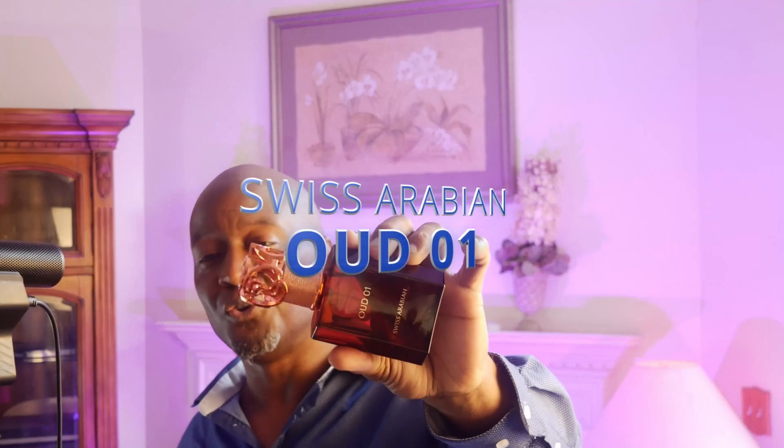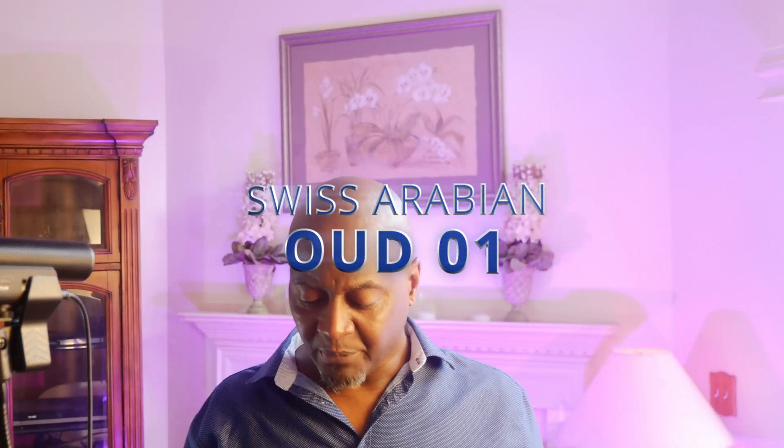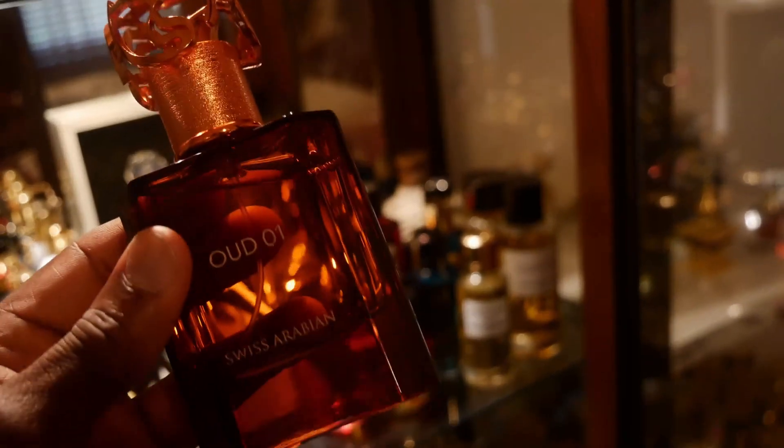Coming up next is an oud-based fragrance, and I will put this against any oud-based fragrance out there — from the House of Swiss Arabian: Oud 01. Probably $85–$90 if you find it in the right place. This is one of the best smelling oud fragrances out there — one of the best smelling fragrances out there, period. At the top you get a sweet raspberry, followed by cardamom and a rose that's not very detectable. In the dry-down you get amber, leather, and oud. Very nice, elegant, smooth — kind of has some gourmand qualities to it.